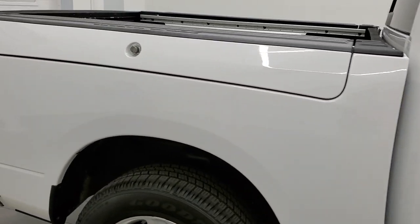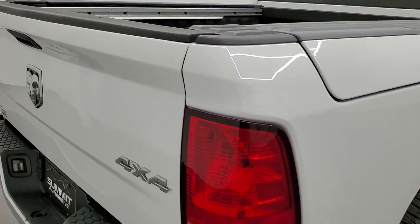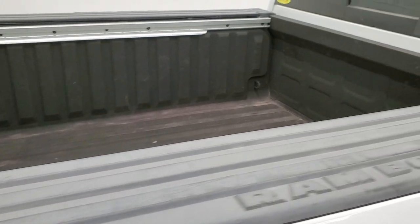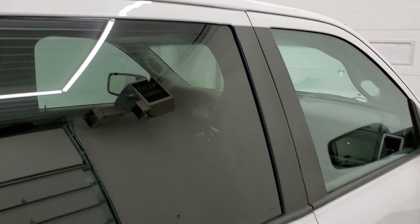We take these HD videos so if you are far away, or even close by but just cannot make the trip, and you're still interested in purchasing the vehicle, you can see the truck, hear the truck, and have confidence in what you're looking at before you even get here. So when you do get here, there are absolutely no surprises and you can make a smart and informed decision from the comfort of your own home.